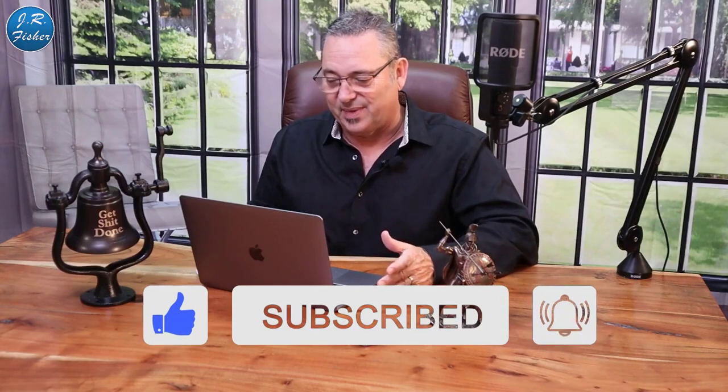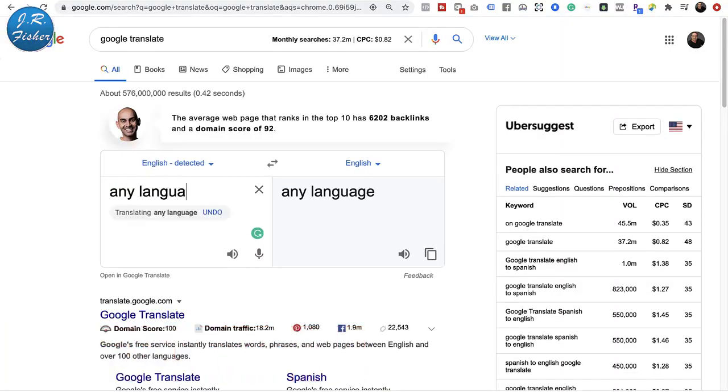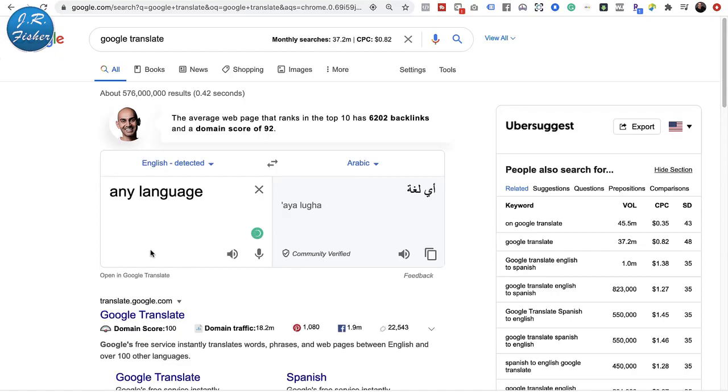Now how can you use this to make money? Here's something: not everybody understands that Google Translate is free. There are actually paid sites where language translators will translate languages into another one. But here's the cool thing — I don't speak a lot of these languages, but Google does.